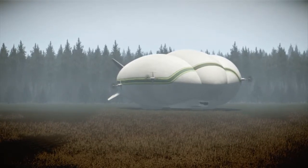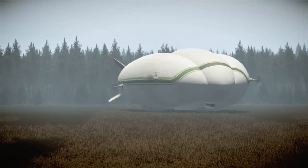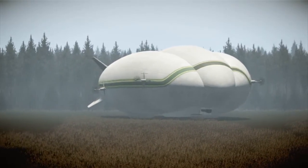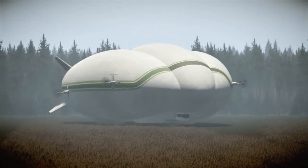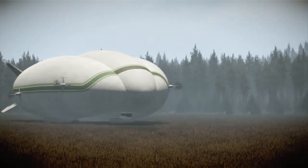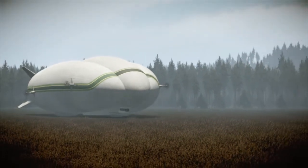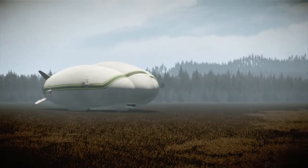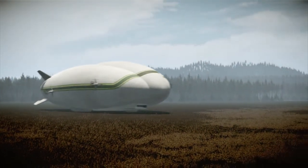To depart, the pilot points the nose into the wind, accelerates across the unimproved field, and executes a typical hybrid takeoff in less than 1,500 feet.